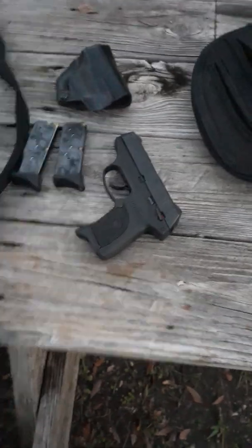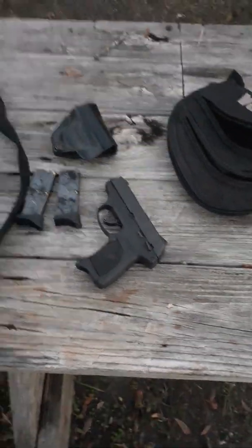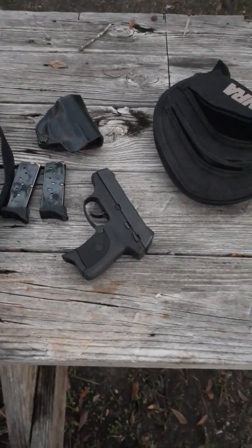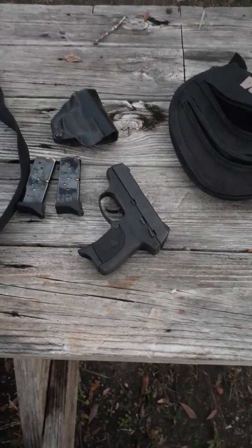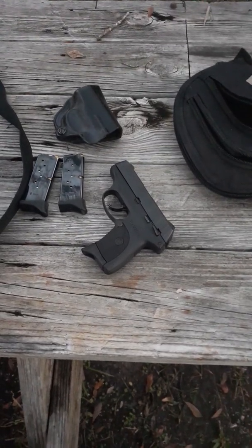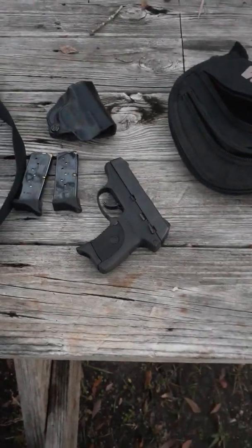This gun, despite its small size, shoots very accurately. I use it oftentimes as a concealed carry gun, in a lot of the same roles I would typically use my J-Frame 38s.